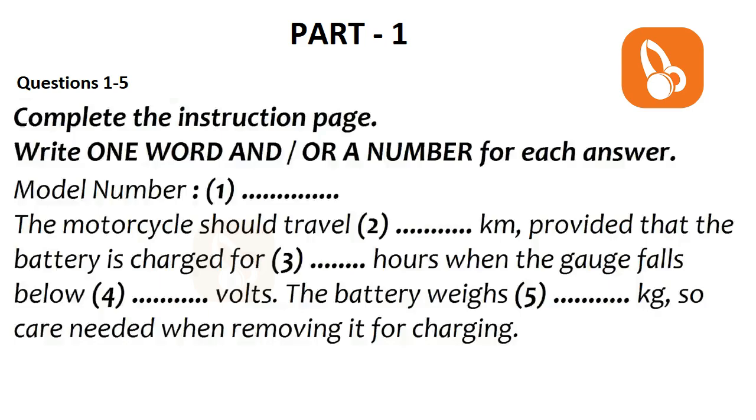Part one. A customer is phoning a company representative to complain about her new purchase. First, you have some time to look at questions one to five. Now we shall begin. You should answer the questions as you listen, because you will not hear the recording a second time. Listen carefully and answer questions one to five.